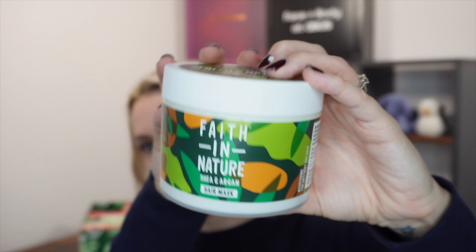Day number 21 and this is quite a heavy one. Look at this — it is a huge tub of Faith in Nature Hair Mask, shea and argan, nourishing for dry to very dry hair, 300ml. It's vegan, made in the UK, recycled and 100% recyclable, cruelty free. This full size hair mask is worth £7. It should last for quite a while and it also smells amazing.